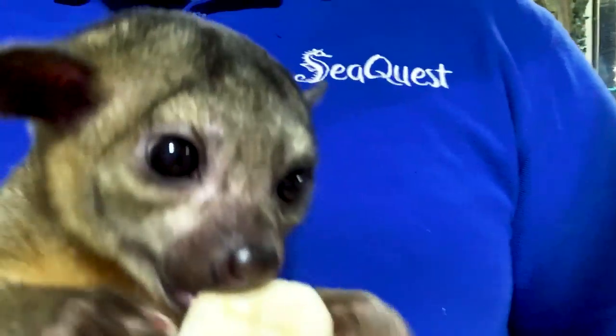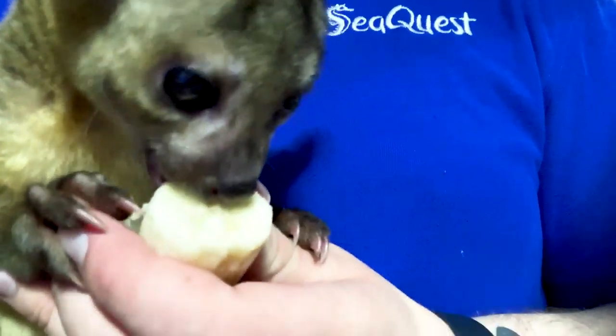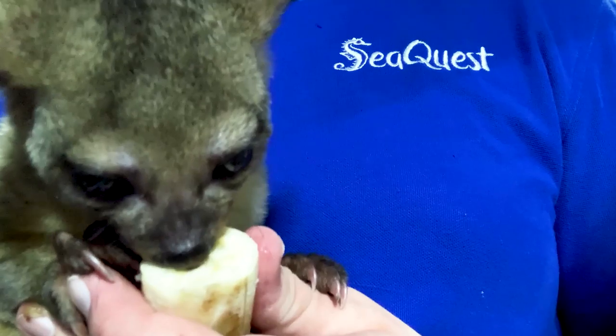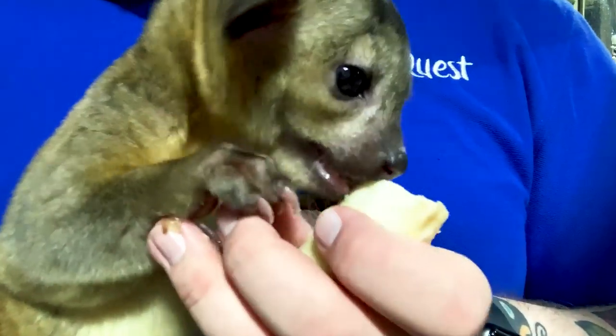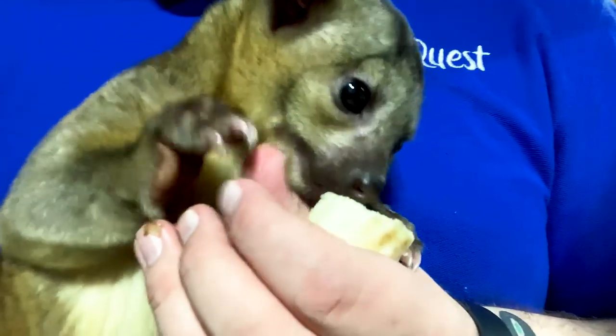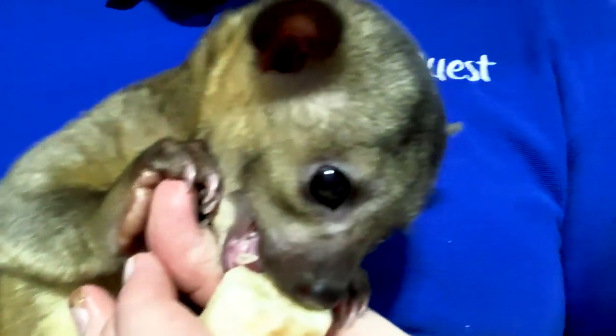Look how cute they are. Now you can kind of see that tongue a little bit better. Let's see if we can see it a little bit better. You can see he's kind of chewing on the banana there, licking at the banana. Wow, look at that. Now you can see those claws. He is a very good climber.